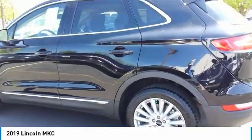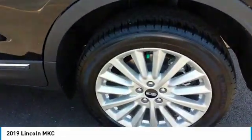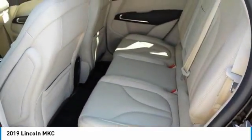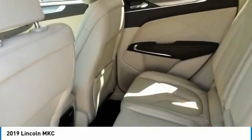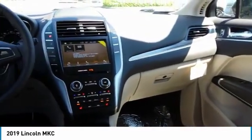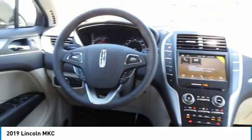Here are some of this vehicle's great options: anti-lock braking system, traction control, power passenger seat, Bluetooth wireless data link for hands-free phone, air conditioning, power steering, aluminum wheels, floor mats, cruise control, and hands-free communication.